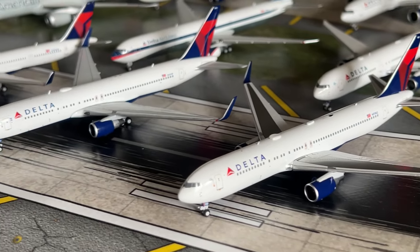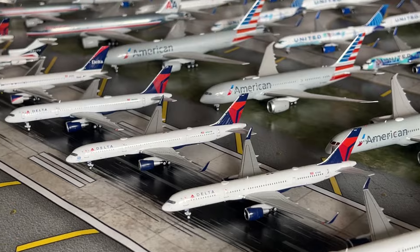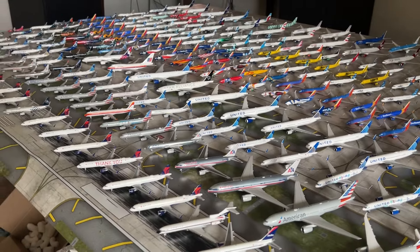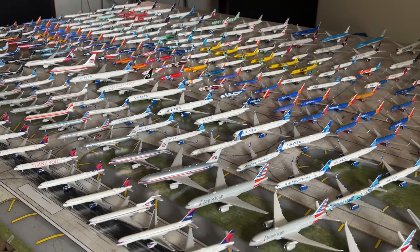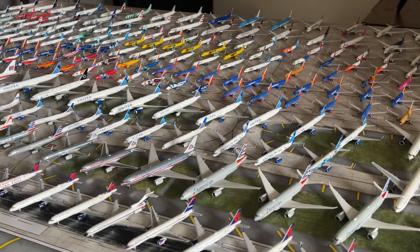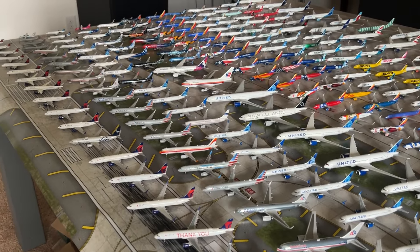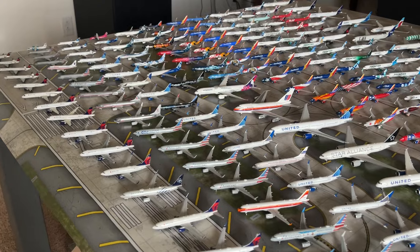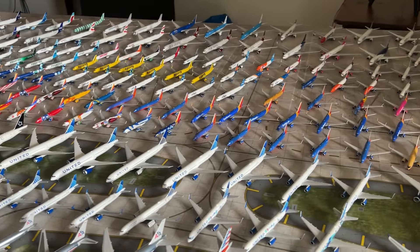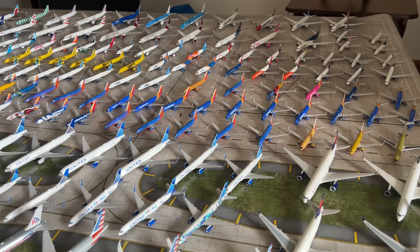Hi everyone, my name is JTPilot and today we'll be making another video. This time we'll be doing a full 1/400 scale diecast smaller aircraft collection video for August 2024. My collection has changed a lot since the last collection video — we had around 250 models and now we have over 300 diecast models, which is insane. The models have taken over the whole entire airport layout, and I also have some models still on my shelves.